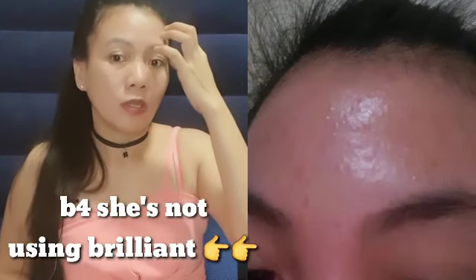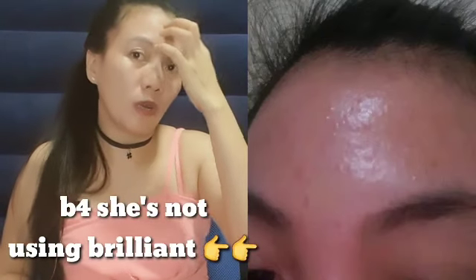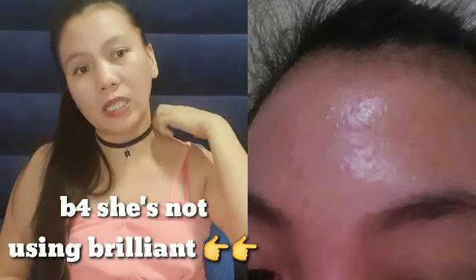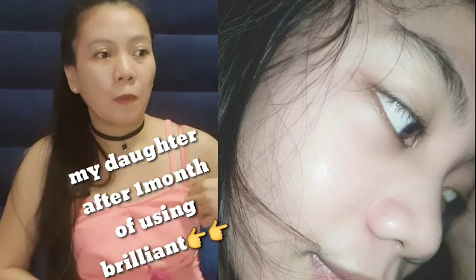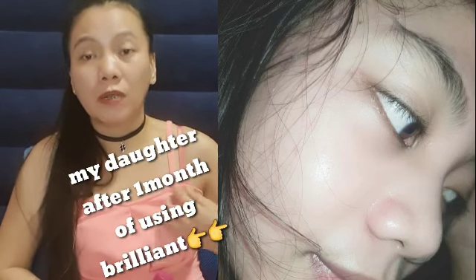My daughter also started using this one since last month, and there's been such a big change. Before, she started getting pimples, so she kept pestering me to let her use Brilliant Skin. I was hesitant because she's still young and I was afraid it might be too strong for her face. But when she kept insisting, I gave in — and I didn't regret it at all. I could really see the change during video calls and in the pictures she posted on Facebook.